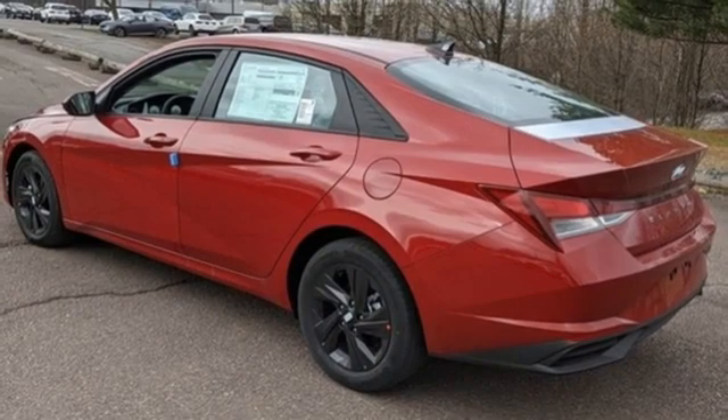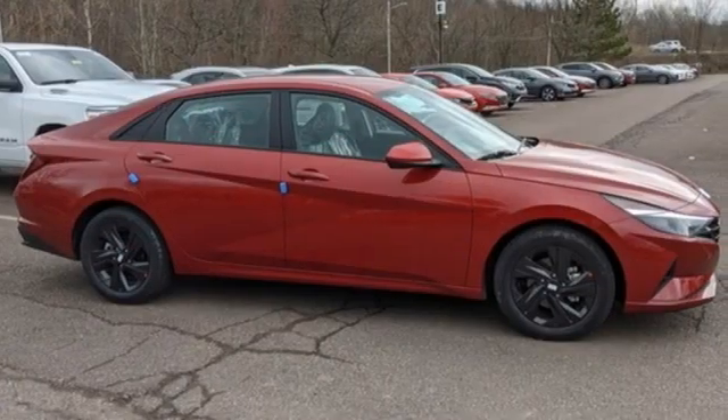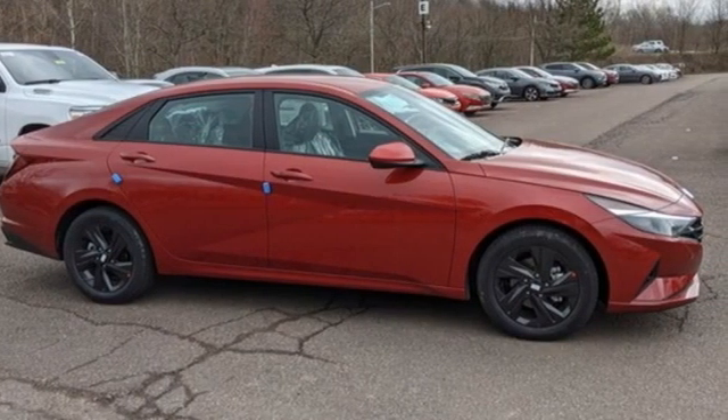Challenging convention to find a better way. It's the Hyundai way. There's even more to see in person. Take it for a test drive today.